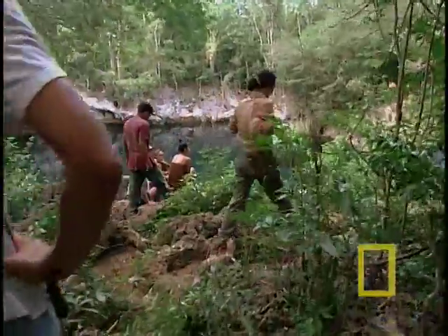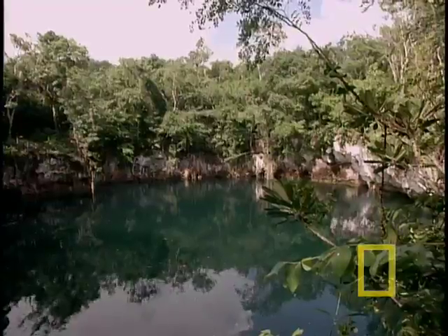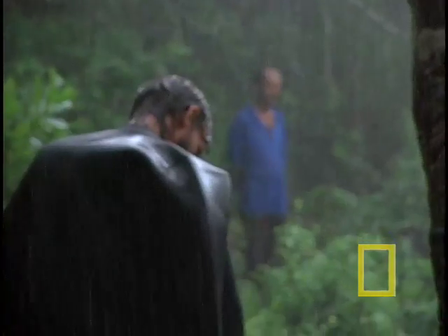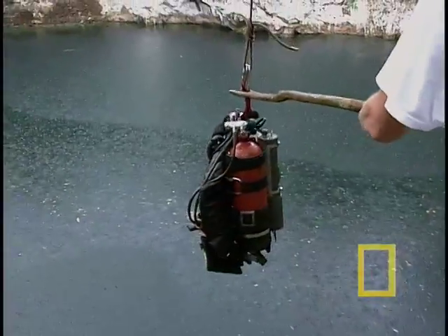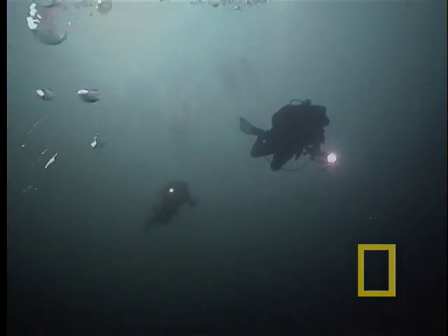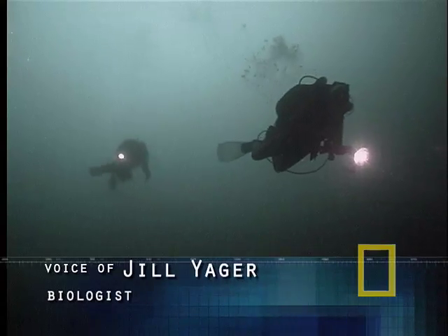Several kilometers inland, the farmer's tip pays off, and the team discovers a beautiful pool of water. The tropical storm adds a little drama but doesn't stop the process. There are so many new species out there to be described — every time we go into a new cave, we find new species.